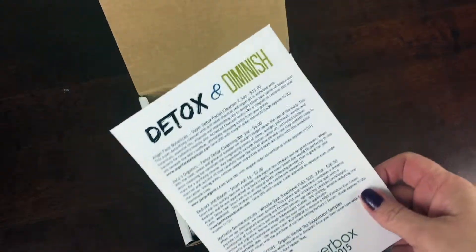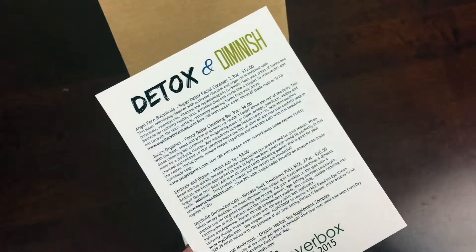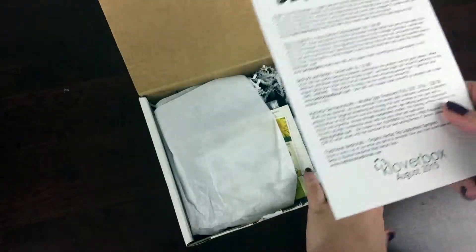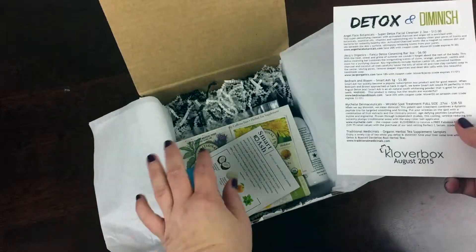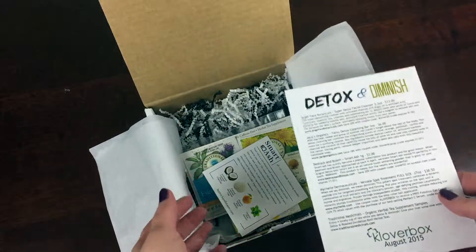The theme for this month is Detox and Diminish, which means that everything is about detoxing and reducing your pores. This one was particularly beauty and skin focused, however boxes will also include home items, treats, and snacks.